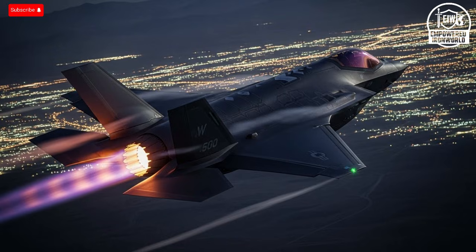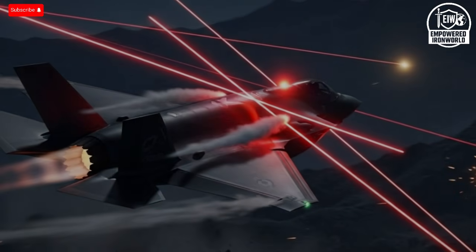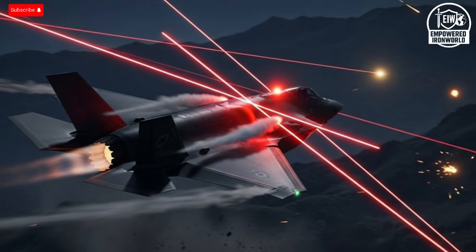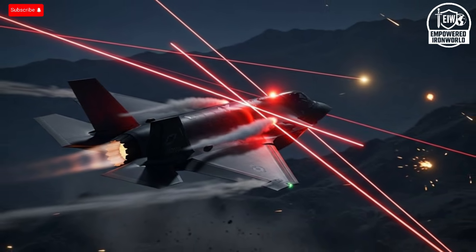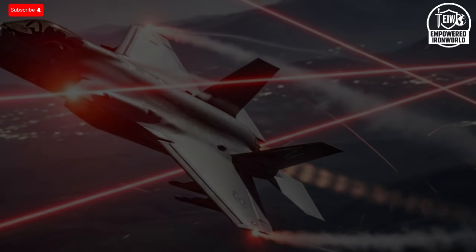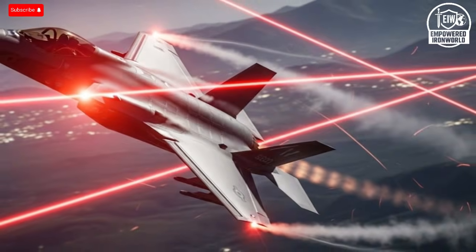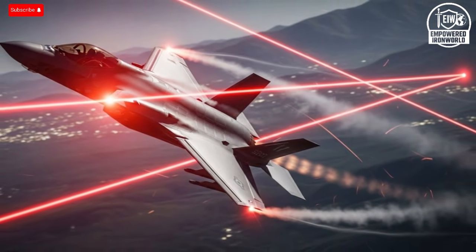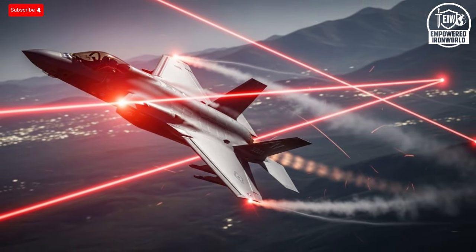The price of the aircraft, historically controversial, also gained context. At roughly 80–100 million per jet, critics often questioned the expense. Israel demonstrated that a single F-35 can execute missions previously requiring multiple aircraft, reconnaissance platforms, and support units. In operational terms, it became clear that the jet is not just a fighter, but an integrated system that delivers unmatched efficiency and capability. The U.S. began to view cost not as a unit price, but as the value of having a comprehensive air-dominant solution in one package, capable of replacing dozens of older jets while simultaneously providing intelligence, electronic warfare, and strike capabilities.